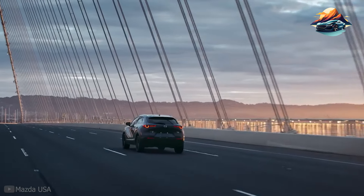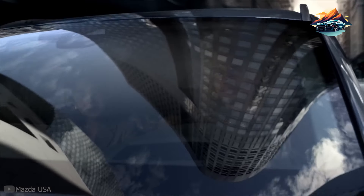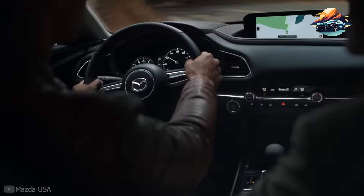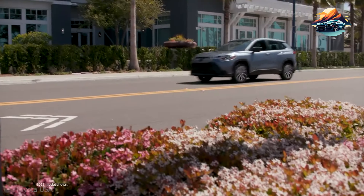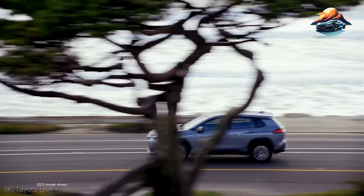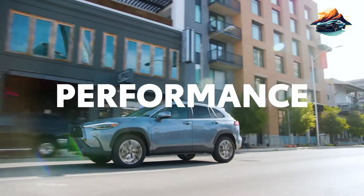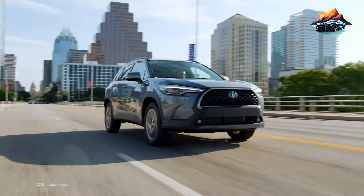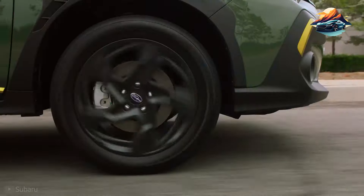If I'm a new SUV buyer, I'll definitely pick subcompact crossovers right from the get-go. There's a combination of factors that make these SUVs extra appealing, such as their affordability, functionality, and even style. They are such a huge jump from sedans and hatchbacks in terms of their overall performance and, in most cases, their long-term value. This 2024, we have several SUVs competing in the subcompact segment.